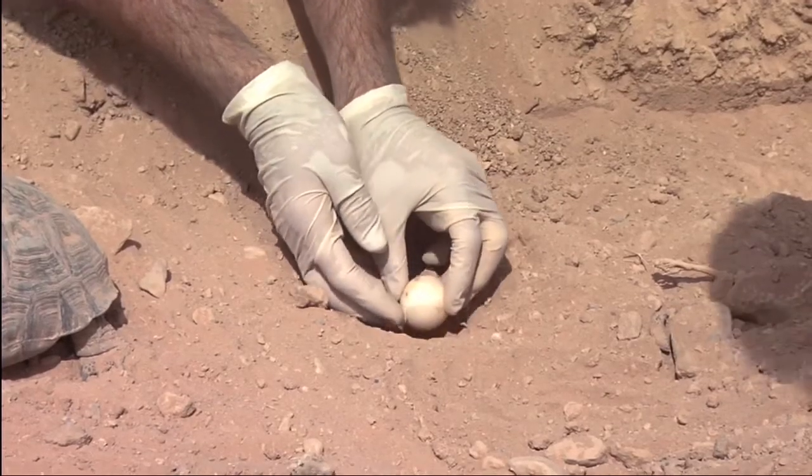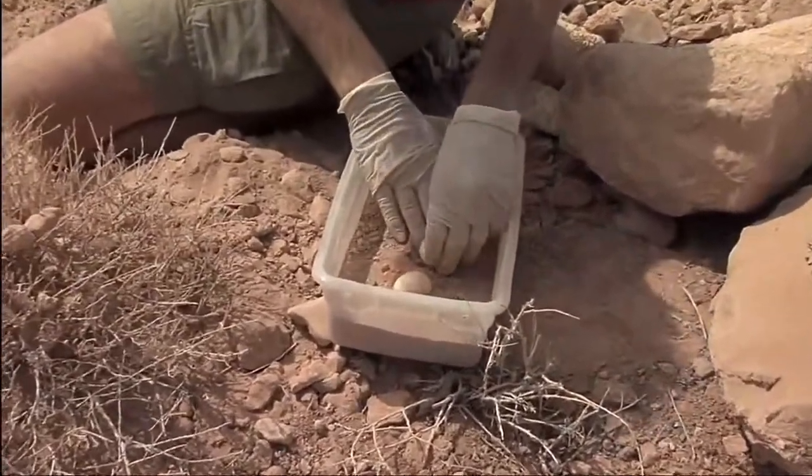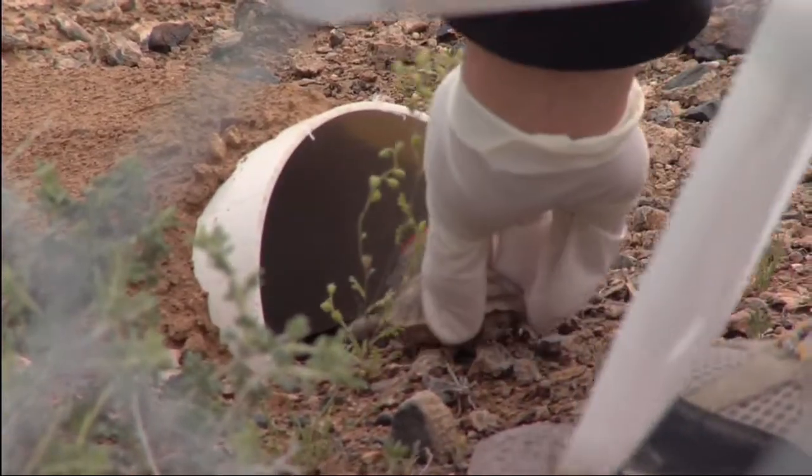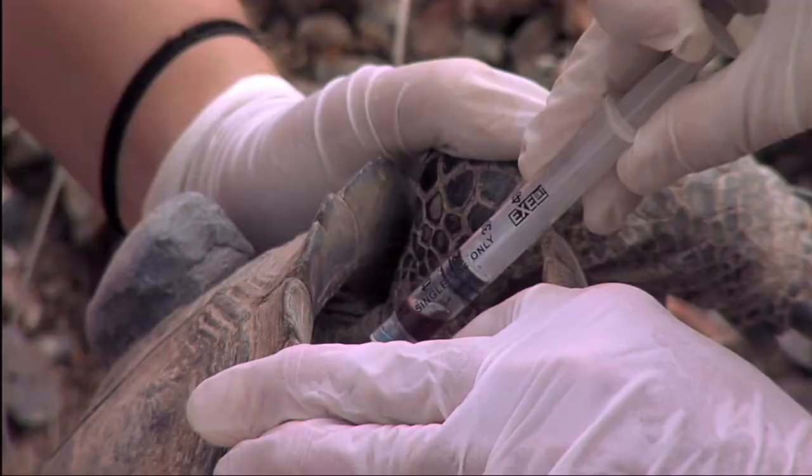Very few of the small tortoises survive. There's about a 95 percent mortality rate within the first five years. We're seeing declining populations due to a variety of factors.